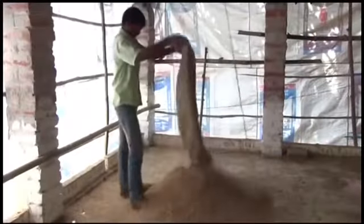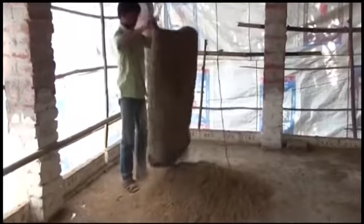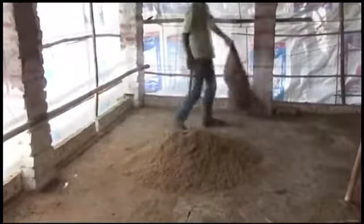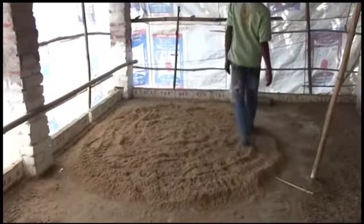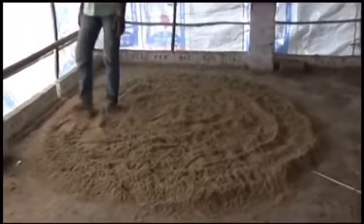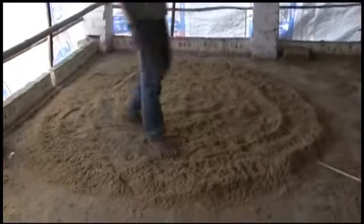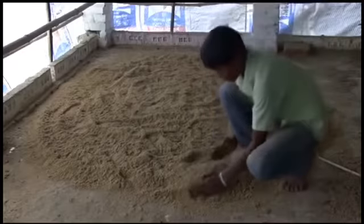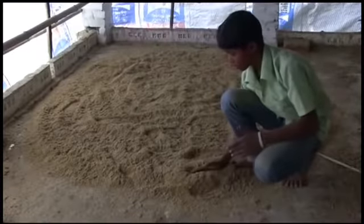Dry wood shavings, rice husks and hay can be used for litter bedding in the brooding house. The bedding materials should be leveled and spread to a thickness of 5 to 10 cm, which is 2 to 4 inches. This should be done a week or two before the birds arrive, in case the material is damp.